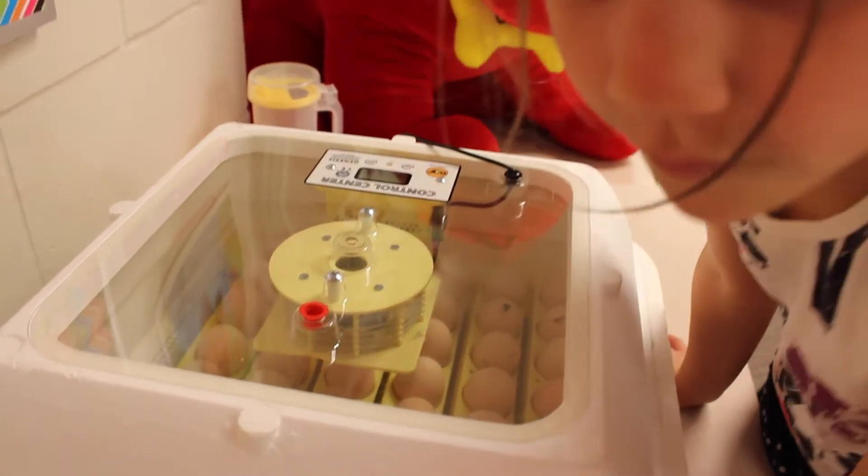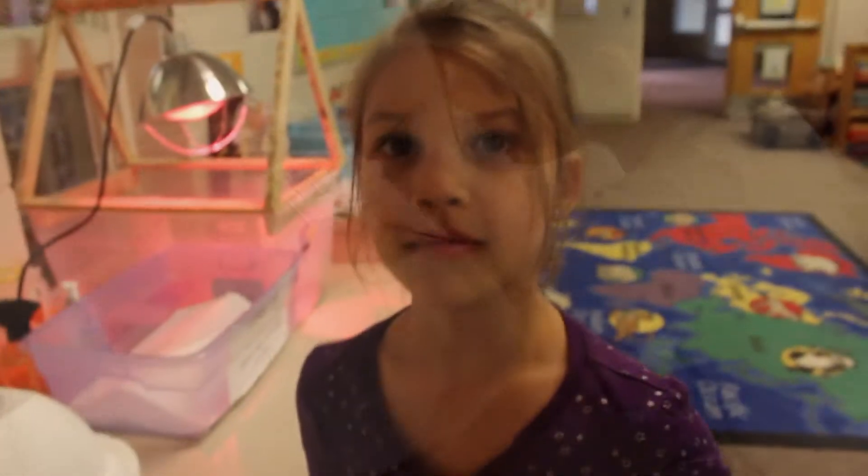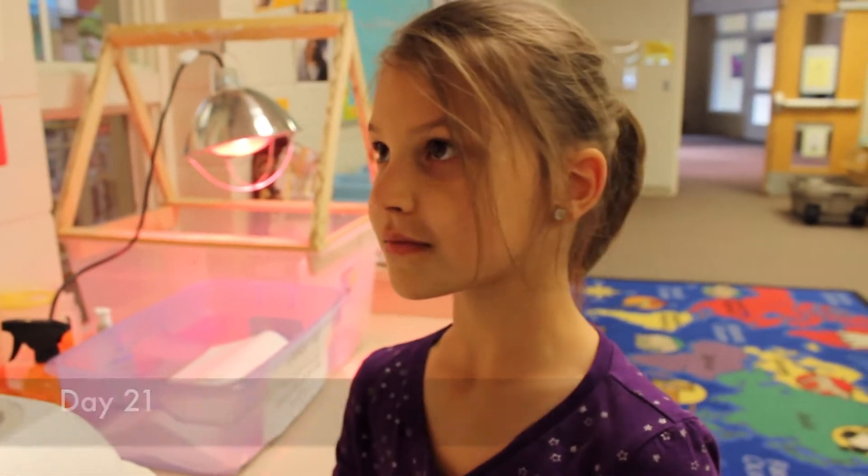In kindergarten you learn a lot of things about chicks. Day 21 for the chicks — and what happens on day 21? They hatch.